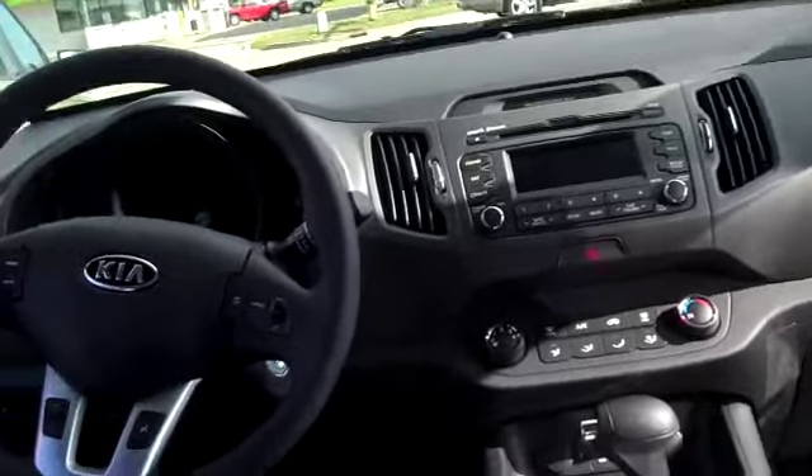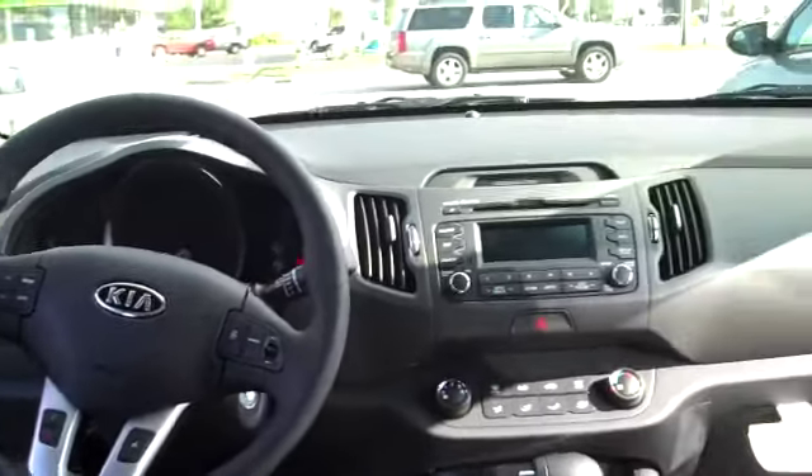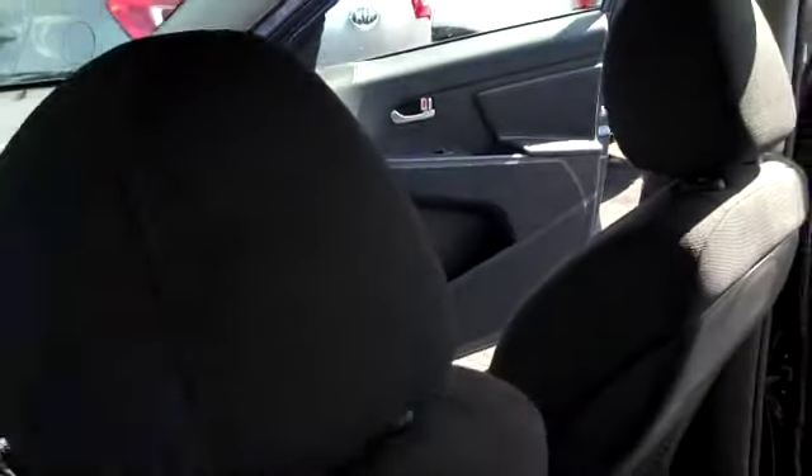Navigation, GPS, steering wheel radio controls — I could go on and on. 100,000 mile warranty on a Kia.